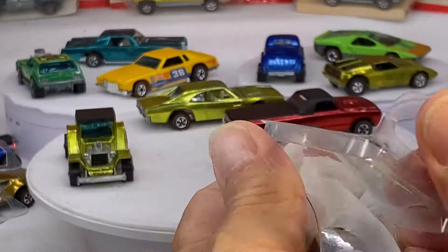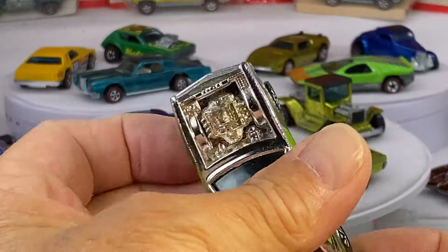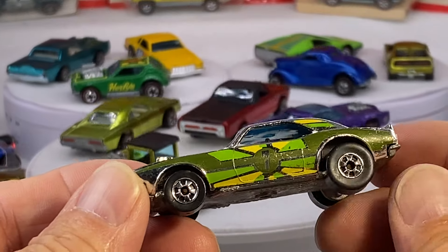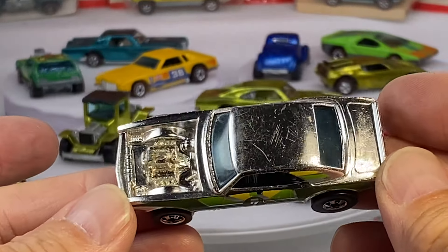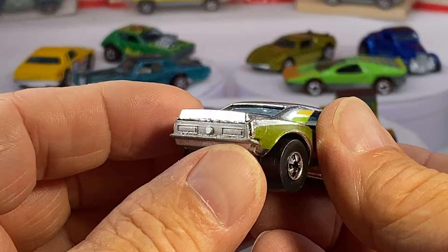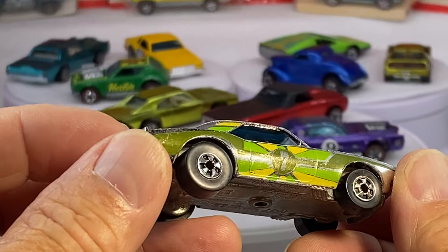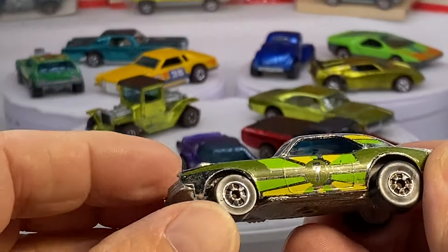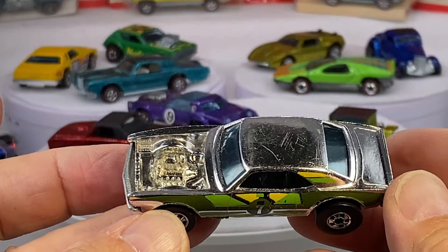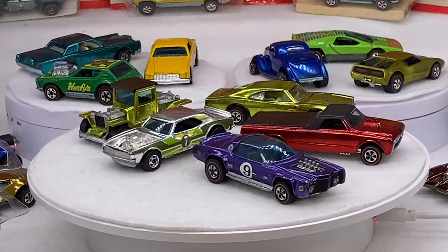You know what else came in the collection? Really kind of cool — actually I was surprised and happy that he included this: a Blackwall Heavy Chevy. This is the olive green and yellow, number seven. Those are Blackwalls. This is a 1977 release — you'll see this in Redlines and in Blackwalls. This happens to be a 1977 Blackwall, early Blackwall version of the Heavy Chevy, with those particular colors. You can still see how beautiful and preserved the old number seven is on the side. That's a sweetheart right there.